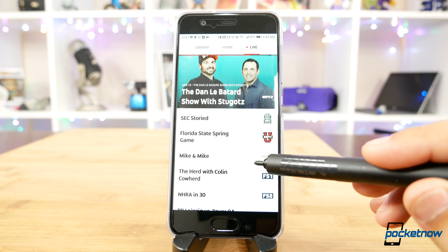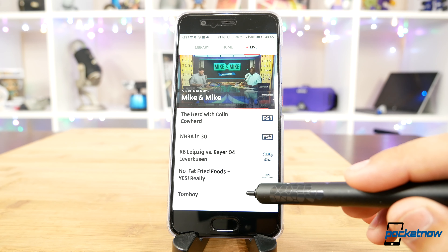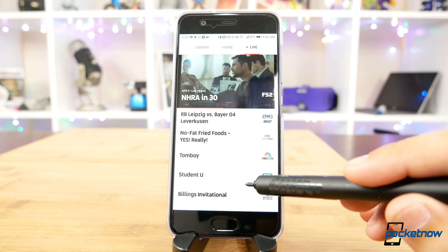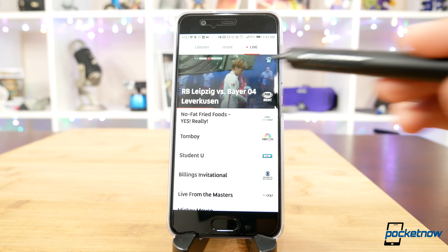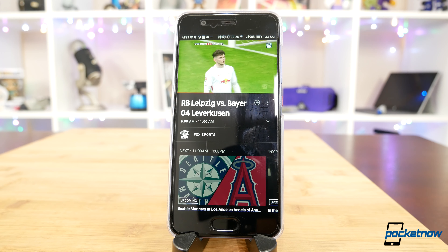You get a ticker list of all the channels associated with your plan, and as you scroll through them, a live feed starts streaming through the title bar of that network. Compared to some other cable apps I've played with, this is a really clean and playful way to browse through content without having to fire up a channel, wait for it to load, decide you don't want to watch it, then switch to another channel and wait again. This is much cleaner and faster in helping you find something to actually watch.